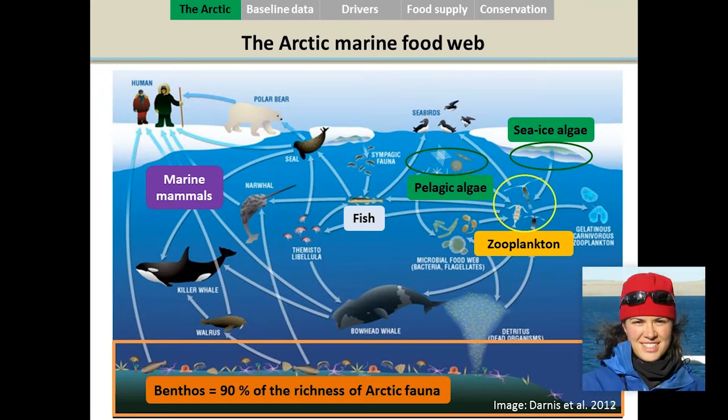We should not forget that at the bottom of that marine food web, we have the benthos. The benthos is a very vast assemblage of organisms — invertebrates and animals — very rich in terms of numbers of species. Currently, we know that the benthos includes 90% of all the species richness of the Arctic. It is a very diverse compartment of the ecosystem, and it is not isolated — it is connected to the water column, which I will show in the next slide.